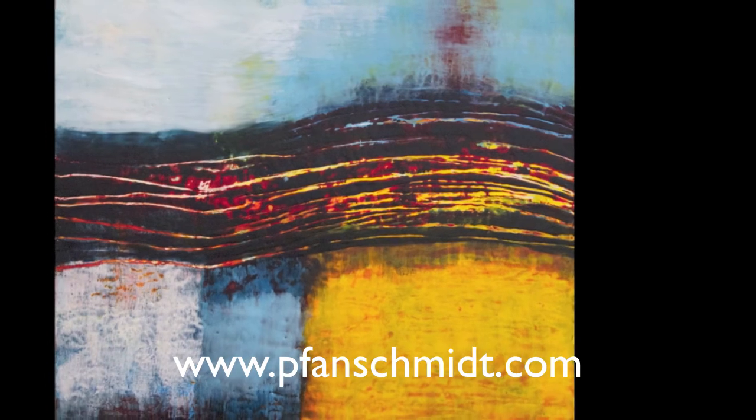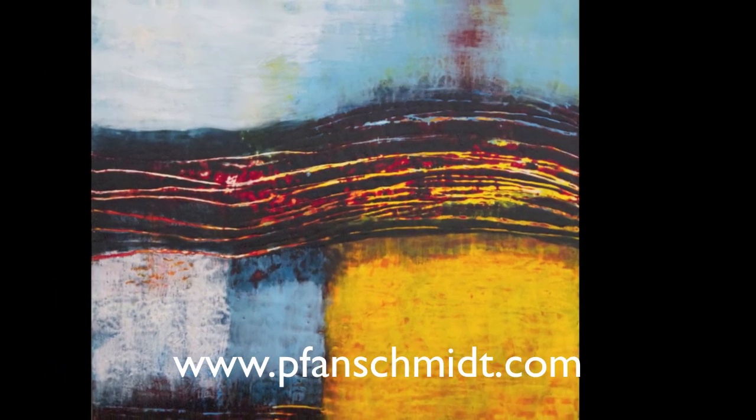Thank you for looking at my video. Please contact me through my website if you'd like to learn more.